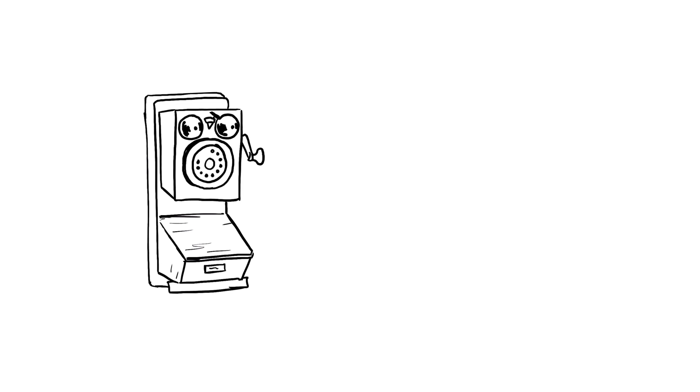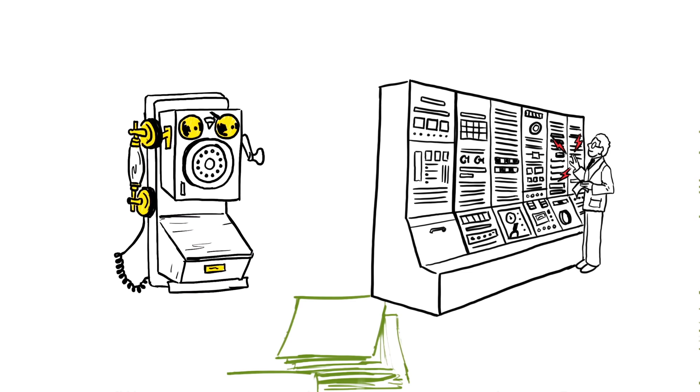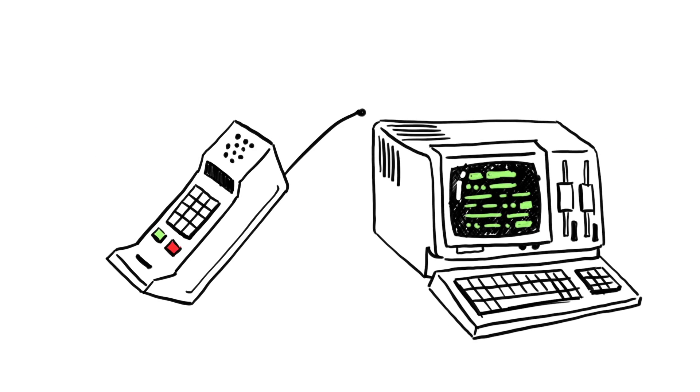Technology. It starts out big. At first, power is the goal, followed by the challenge: cost. But that's just the beginning. As technology gets refined, something happens. It gets small, less expensive, and ultimately, smart.